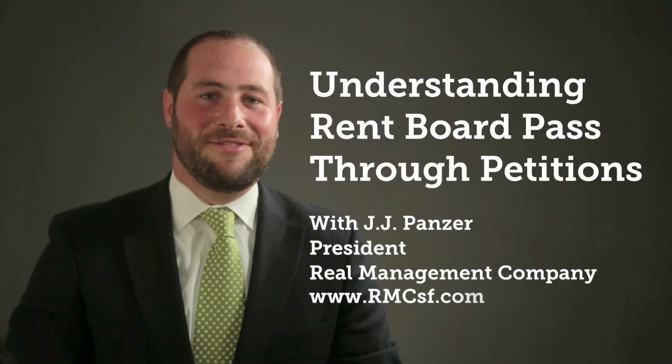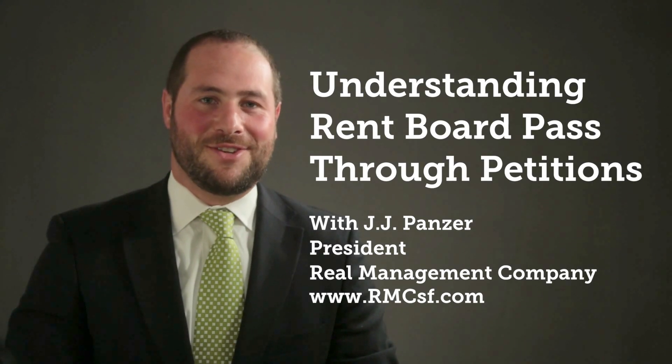Hello, I'm JJ Panzer, President of The Real Management Company in San Francisco. I'm here to tell you about rent board pass-through petitions.